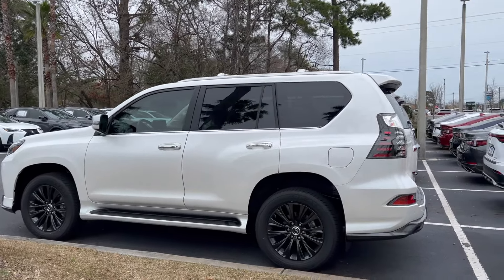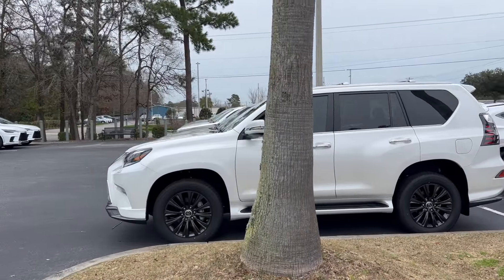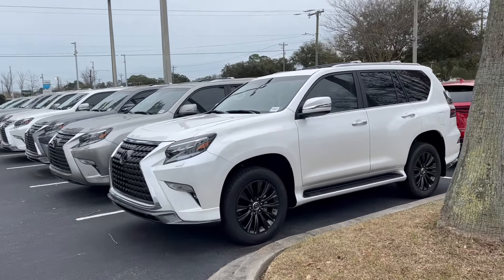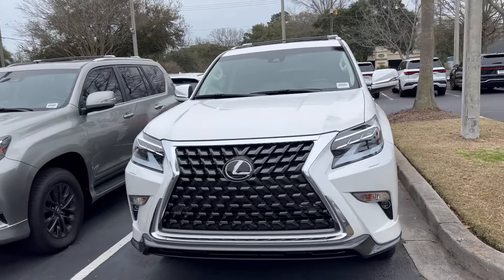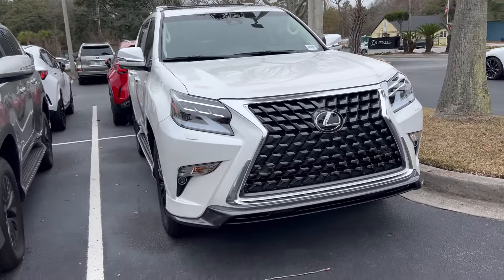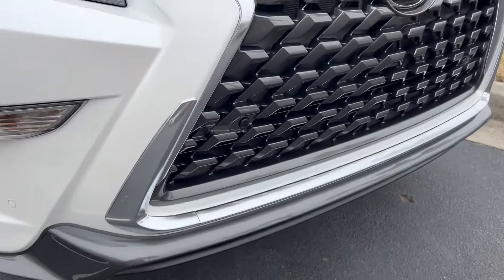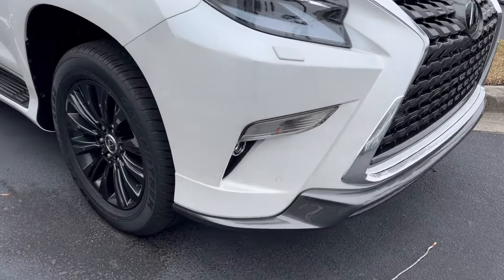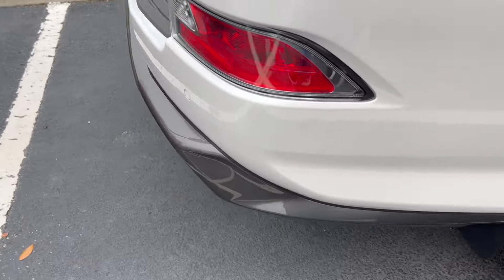What's up everyone, welcome back to the channel. The car you're looking at right now is a 2023 Lexus GX 460 in Eminent White. This has the Sepia interior and also has the Sports Design package, which you can see here — it has this gray molding on the front bumper as well as the rear bumper.